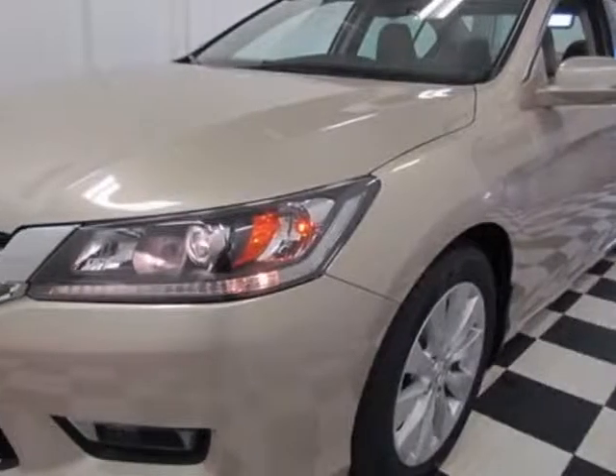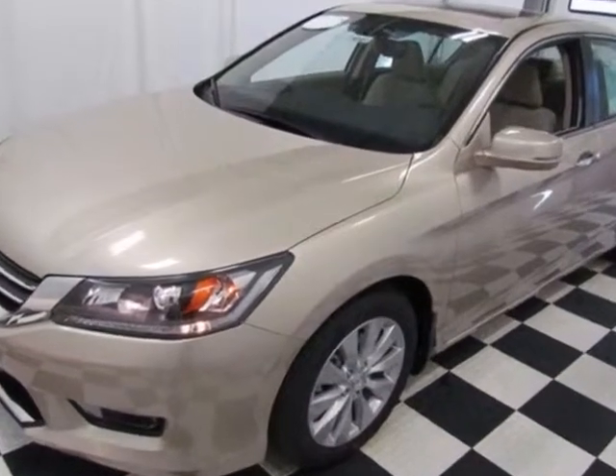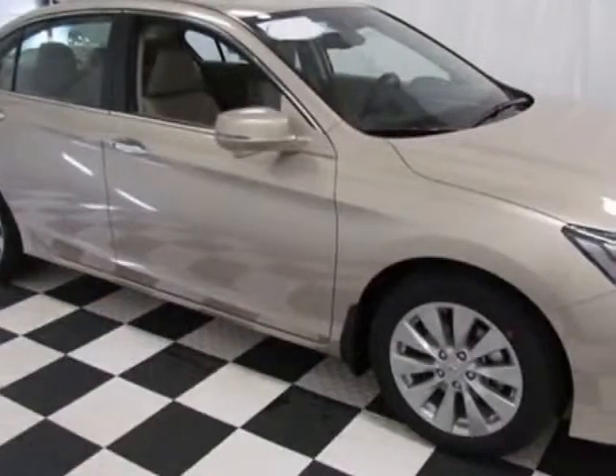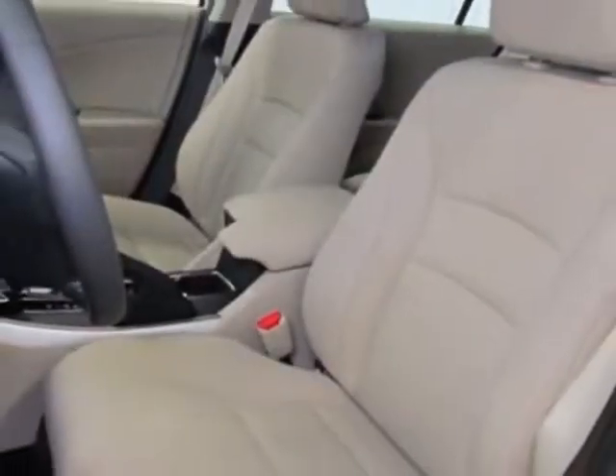Take a look at this new 2014 Honda Accord sedan. For your protection, this vehicle has a full factory warranty. This Accord sedan boasts a 2.4 liter engine and has a CVT transmission.